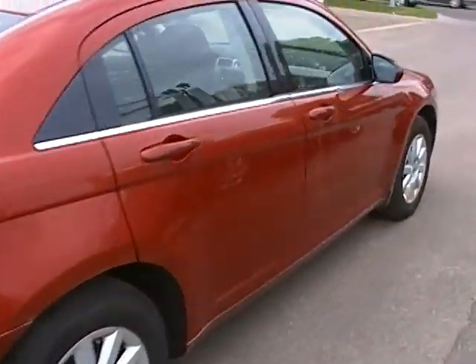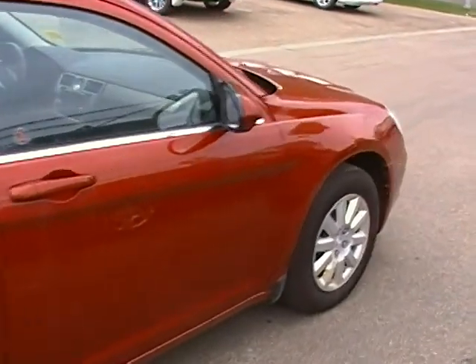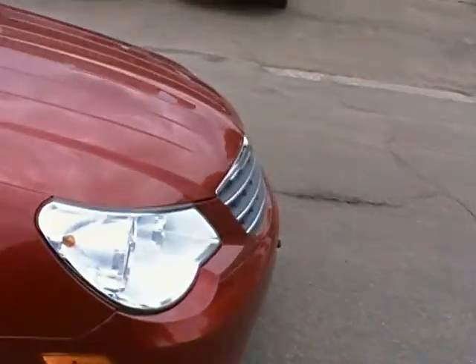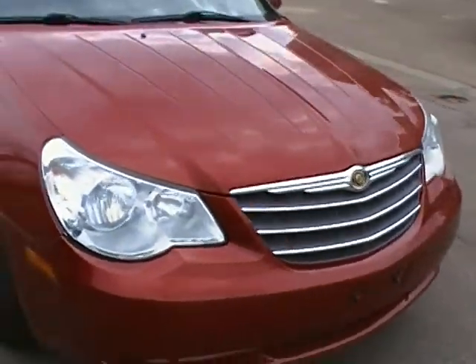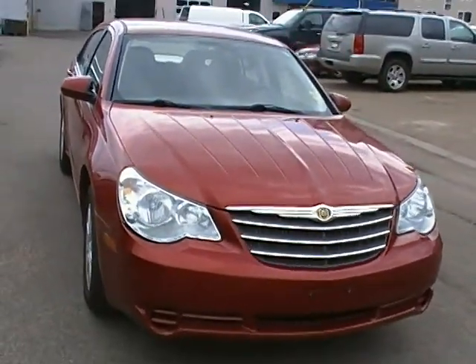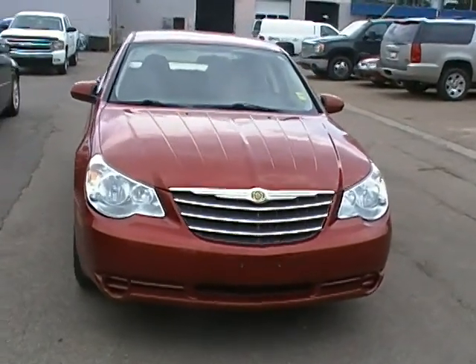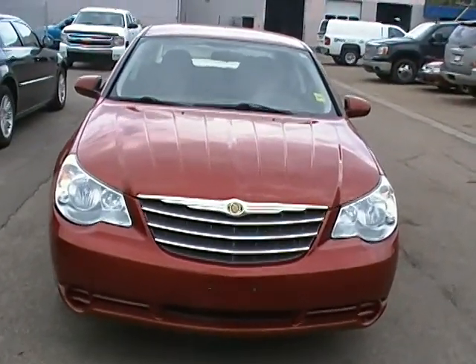So if you would like to come down and take a look at this vehicle in person, take it for a test drive, please feel free to give us a call. Our number here is 780-482-5771, or take a look at us online at EdmontonMotors.com. Thank you.